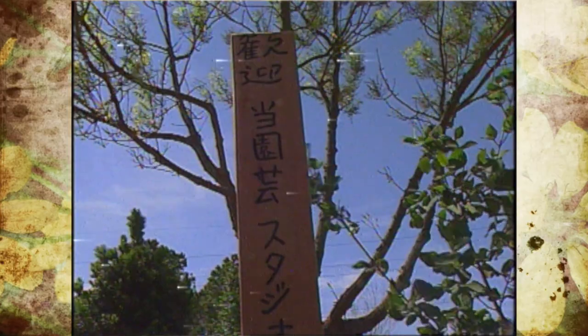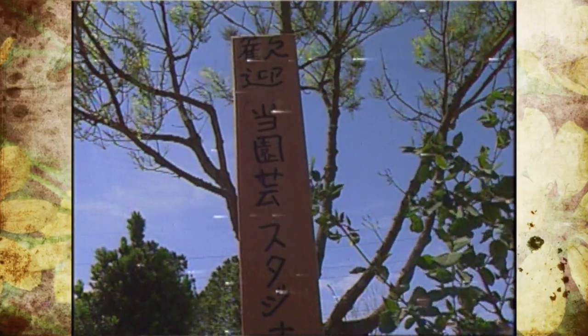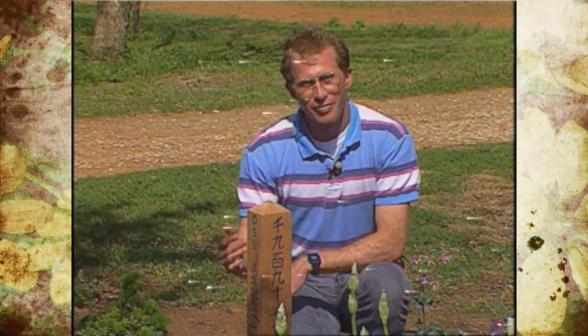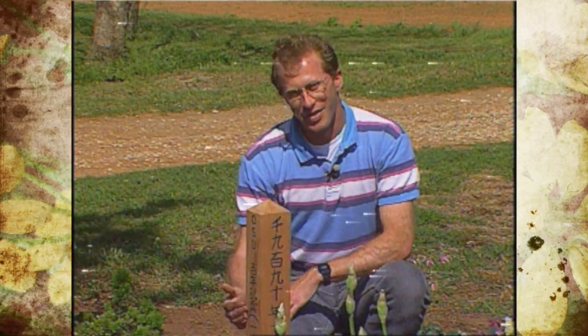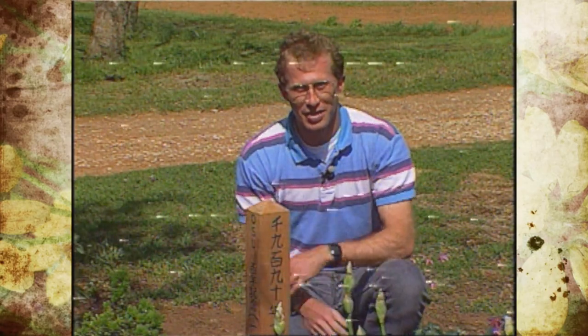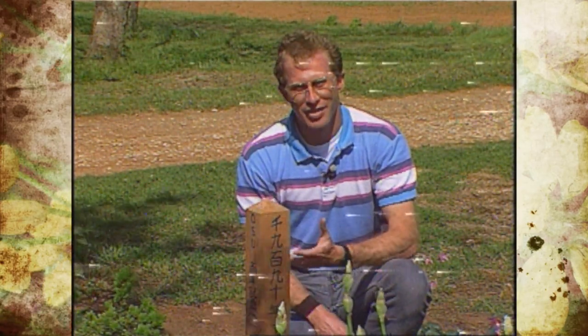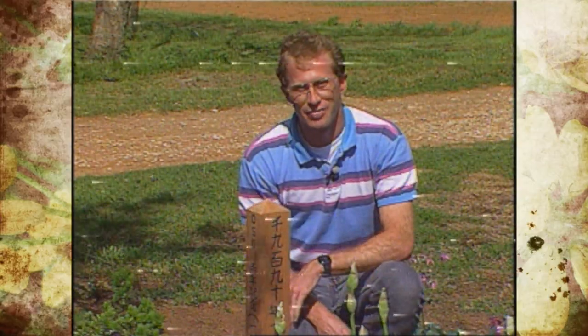On this side it says in Japanese, welcome to our garden. On this side it's Oklahoma Gardening. Then he refers to the Oklahoma State University centennial on this side, and over here is the date of when he made the post. We'd like to thank Tony for his talent and hard efforts in designing this.